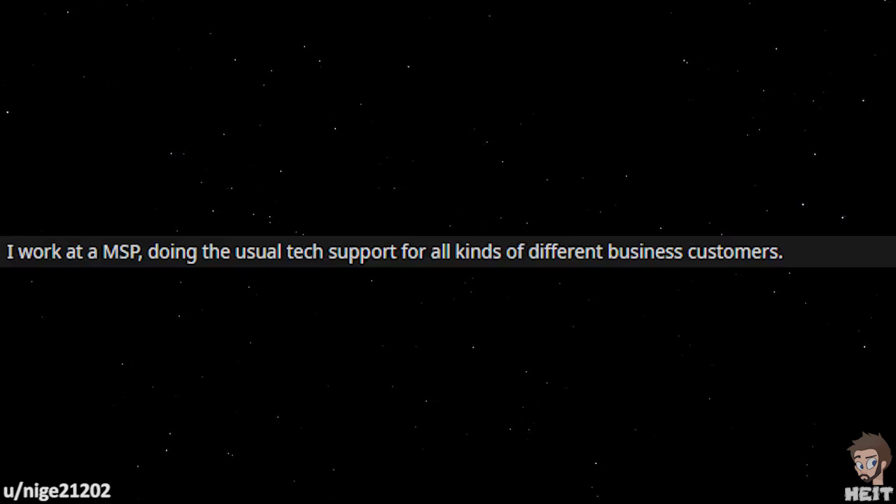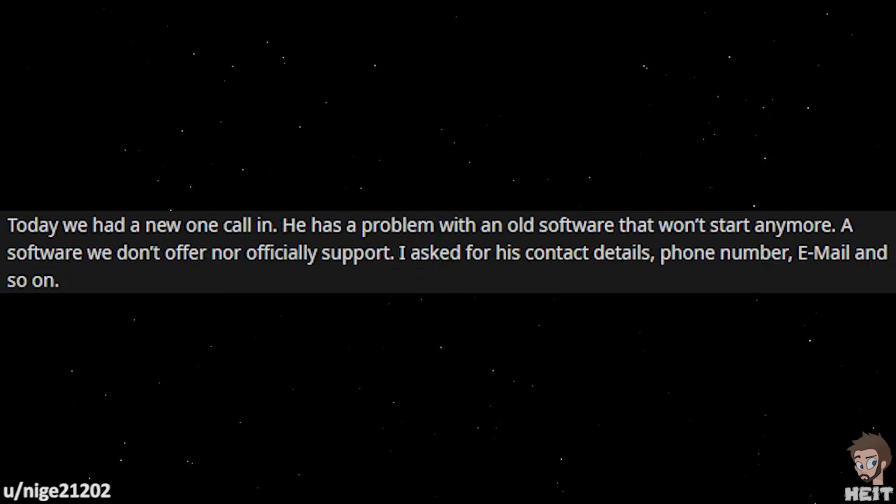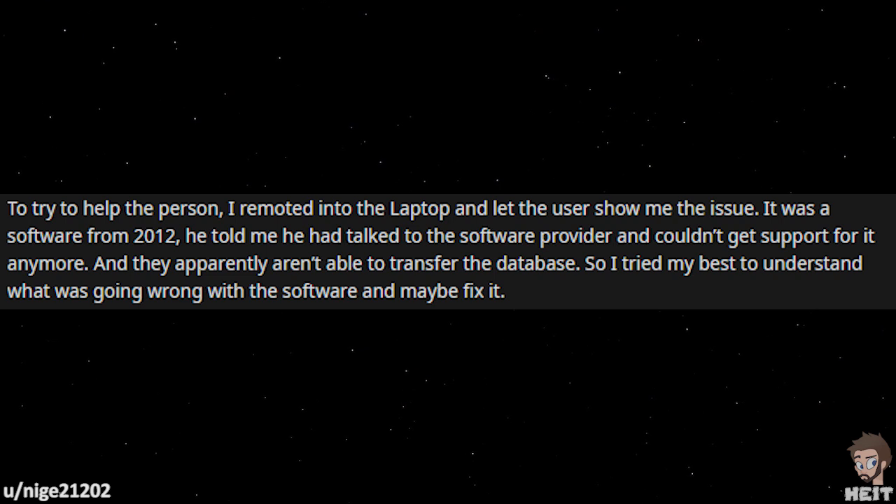And our final tale is by Nige21202. I work at an MSP, doing the usual tech support for all kinds of different business customers. Today we had a new one call in. He has a problem with old software that won't start anymore — software we don't offer nor officially support. I ask for his contact details: phone number, email, and so on. To try to help the person, I remoted into the laptop and let the user show me the issue. It was software from 2012. He told me he had talked to the software provider and couldn't get support for it anymore, and apparently they aren't able to transfer the database. So I tried my best to understand what was going wrong with the software and maybe fix it.